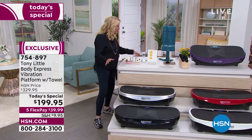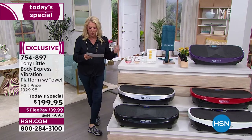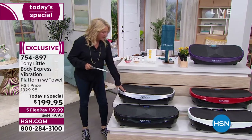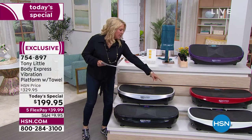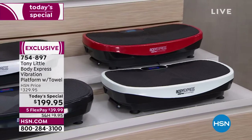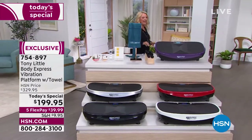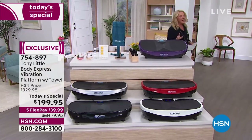All you have to do is pick your color. We have black, purple, red, silver, and white. The purple is the most limited — I just got an update from Kevin, my producer, and there are only 150 left.